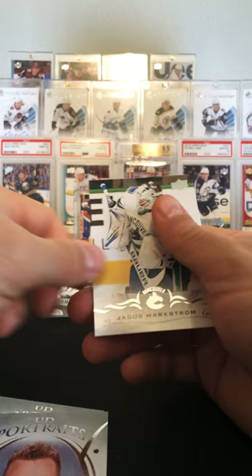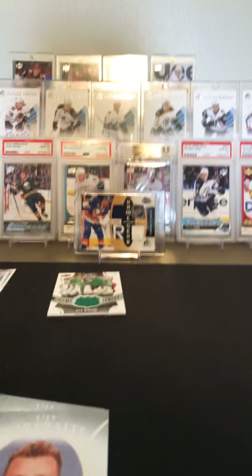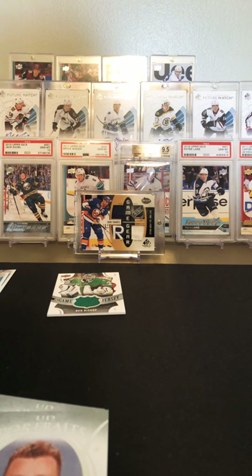All right guys, thank you. That was retail tin two of three — I guess you would say, because I bought three of them. Stay tuned for the three of three. Thank you.